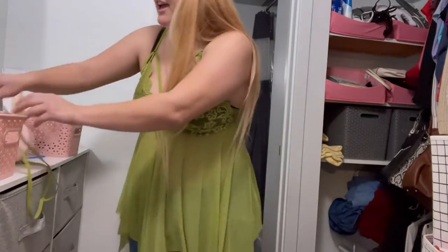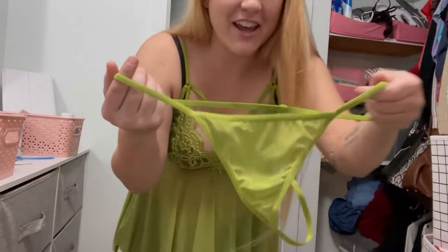Check out the underwear that it comes with — this is so, so sexy.